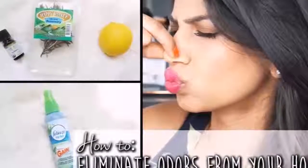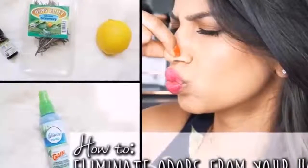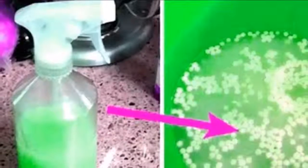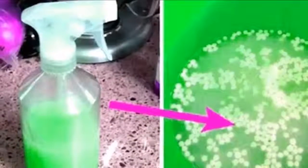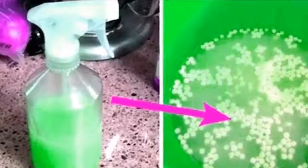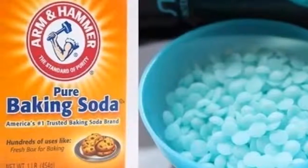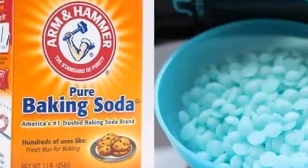His house always smells amazing but nobody knew why. Look what it is and share it. In this video we will give you a homemade trick with which you can have your home with an incredible smell and without spending a lot of money on odor products. Take note and see what it is about.